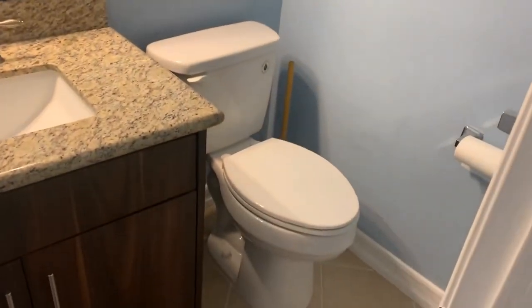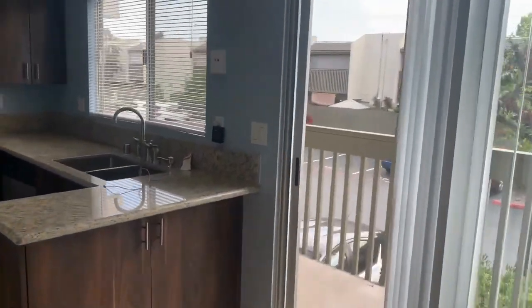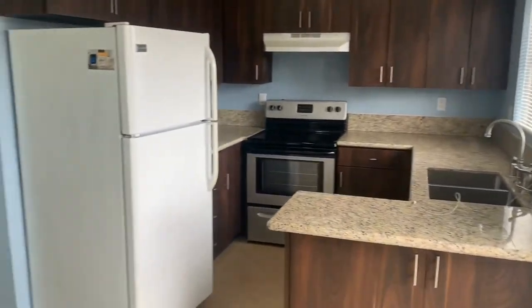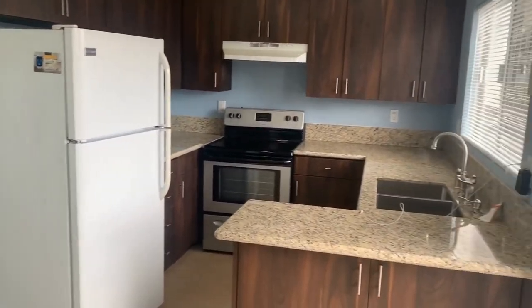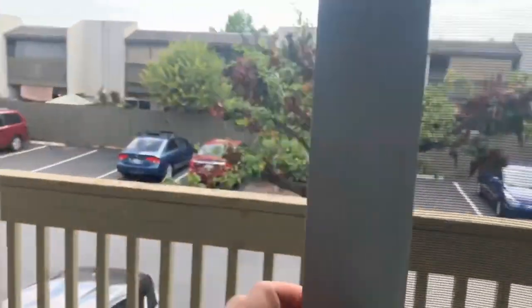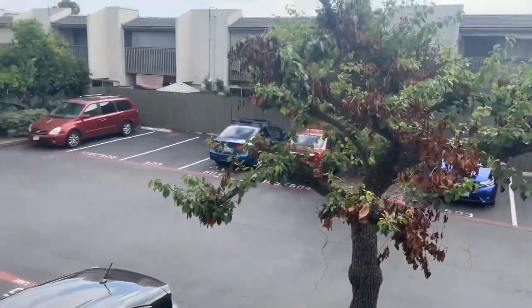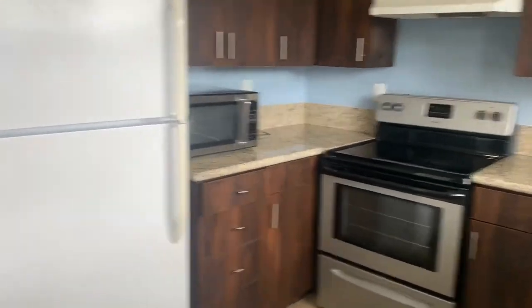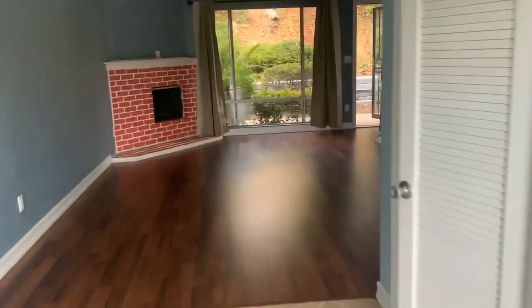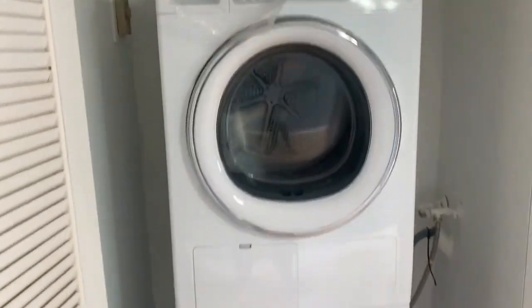Off the living room we have a coat closet and our half bath. This is our dining room and kitchen area. The dining room opens up to the kitchen with granite countertops and lots of great cabinet space. Off the kitchen we have our private balcony, and also a laundry closet — washer and dryer included.